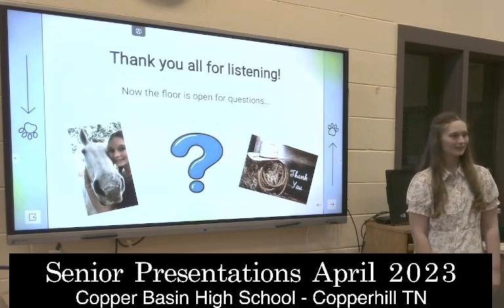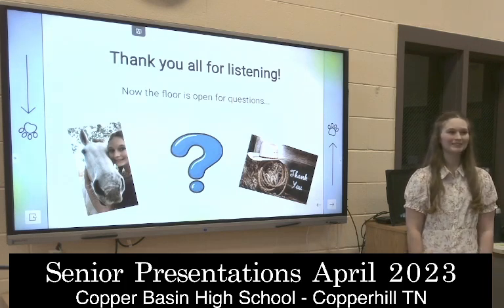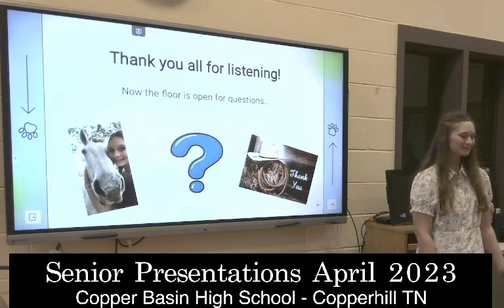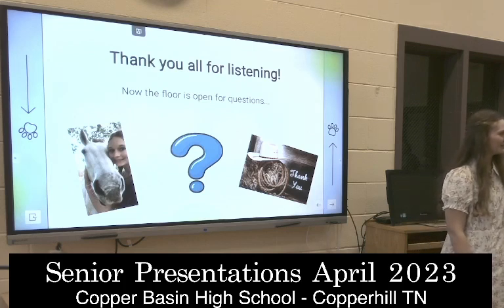Where would you like to go to school? Cleveland State. How many animals do you have? Well, currently a bunch of chickens for one. I've got a couple of dogs and a couple of cats. That's about it.